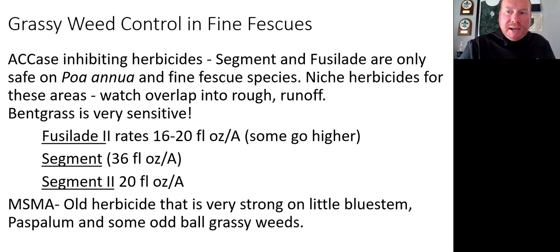MSMA is an old herbicide — many people used it 30 years ago, but it's very strong on little bluestem, paspalum, and some oddball grassy weeds like door fountain grass sometimes. If you are struggling with little bluestems getting too thick, spot spraying some MSMA is an option.